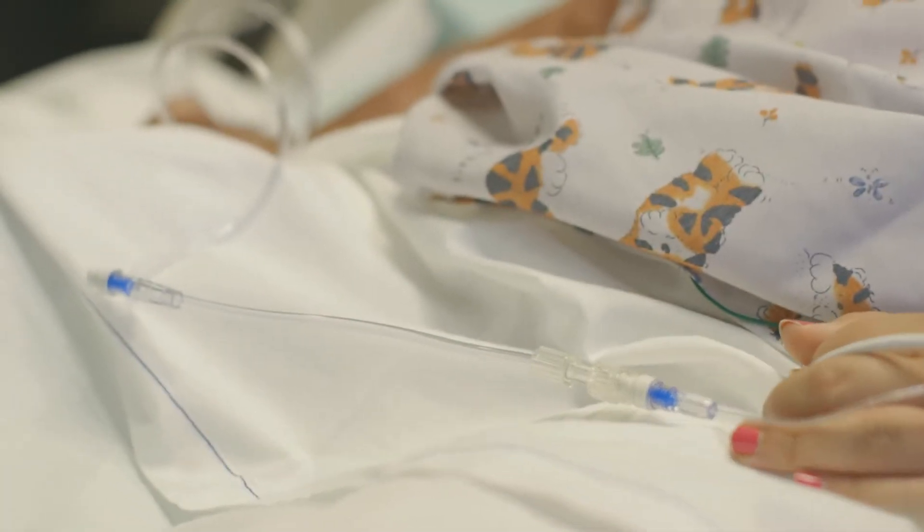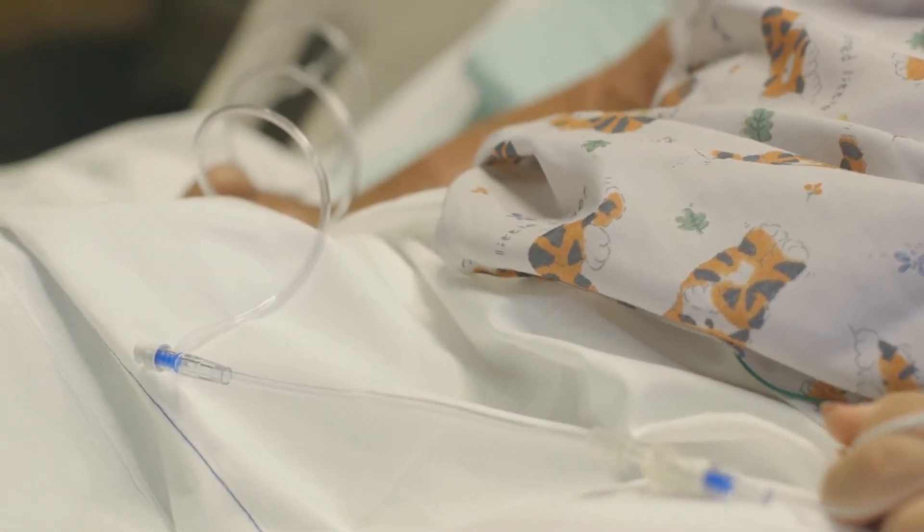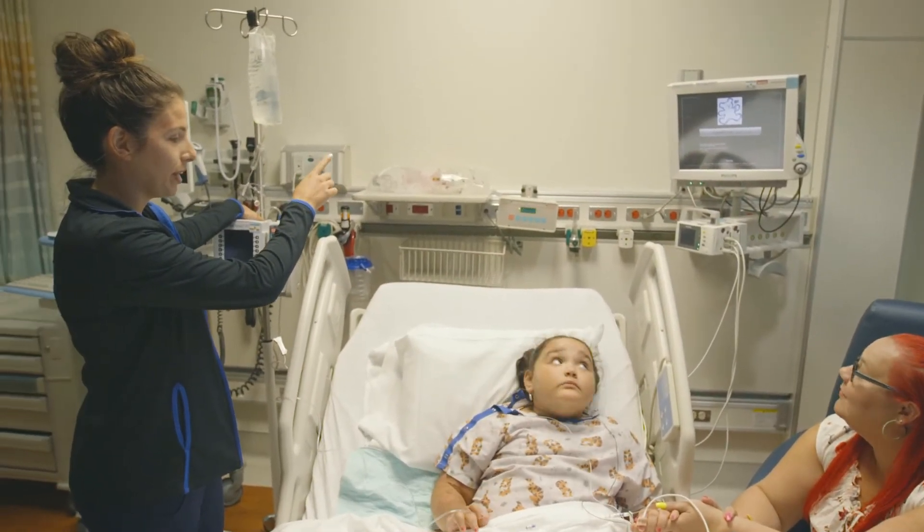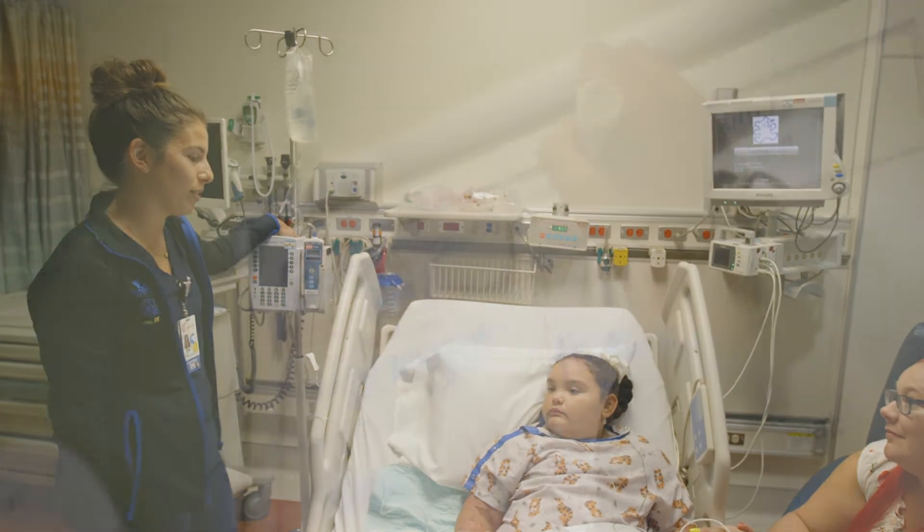If your child requires specialized equipment, the nurse will explain what it is for. Once your child is settled, their nurse will show you around the room and tell you about the daily routine.